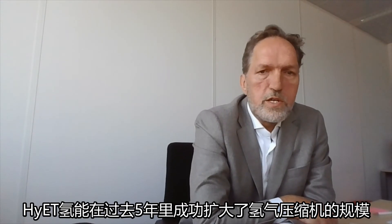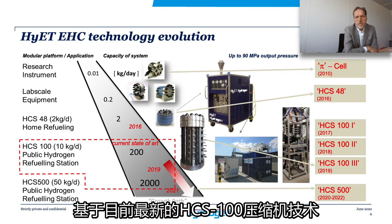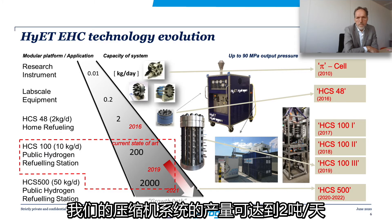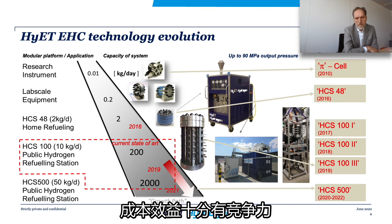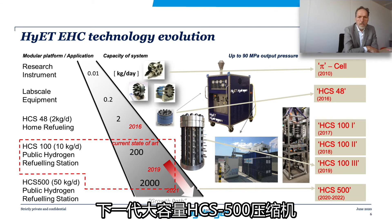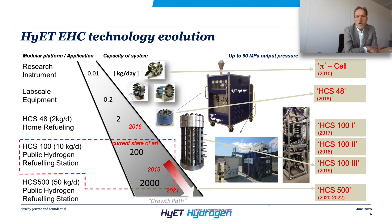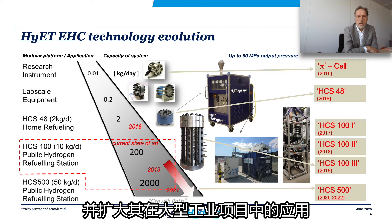Hyatt Hydrogen has successfully scaled up its hydrogen compressor stacks over the past five years, thereby reducing costs while increasing market value. Based on our current HCS100 stack technology, we can offer compressor systems producing 2 tons of hydrogen per day at a very competitive cost level. The next scale-up to HCS500 stacks will further increase value for transport mobility markets and widen the applications to large-scale infrastructure.